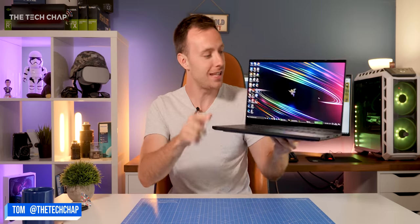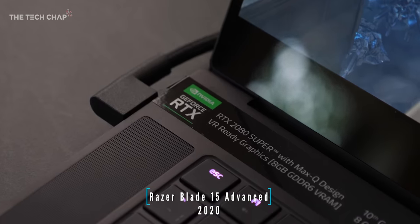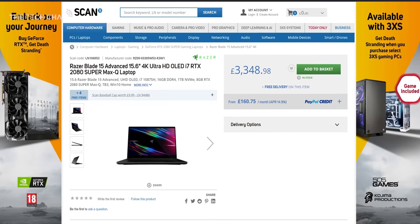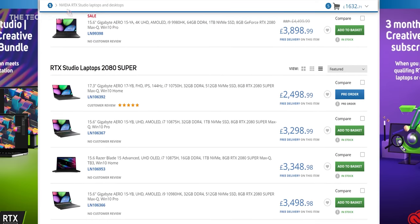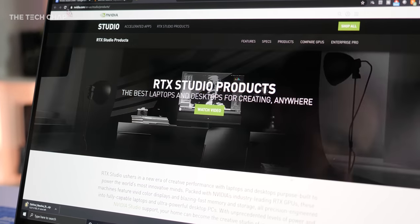Hey guys, I'm Tom on TechChap and this is the new Razer Blade 15 Advanced. It's a stunning laptop with an NVIDIA RTX 2080 Super Max-Q graphics card, 10th gen Intel i7, 4K OLED touchscreen, and it's one of a new breed of NVIDIA Studio laptops. NVIDIA got in touch and asked if they could sponsor a video all about NVIDIA Studio, and they teamed up with Scan.co.uk who kindly sent over this Razer Blade 15 Advanced — a studio certified laptop — for me to have a play with and really get to grips with what a studio laptop actually is.